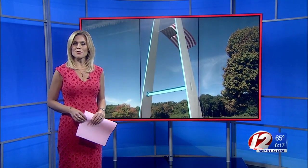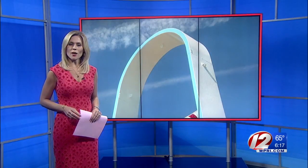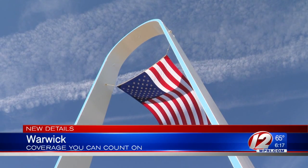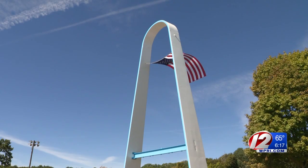The newly painted arch at Rocky Point was unveiled today and Eyewitness News was on hand to get a look at the historic arch and its fresh coat of paint. The historic 60-foot high arch looked old and weathered, but a grant from the Rhode Island Foundation helped remove the lead paint and rust and restore it to its former glory.